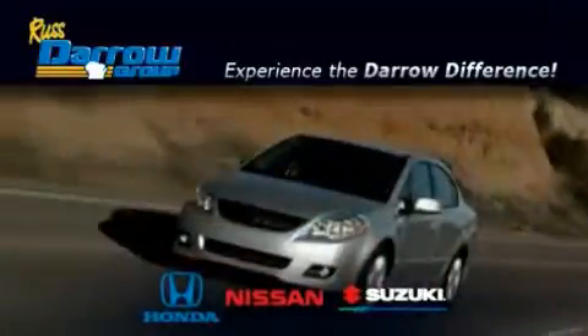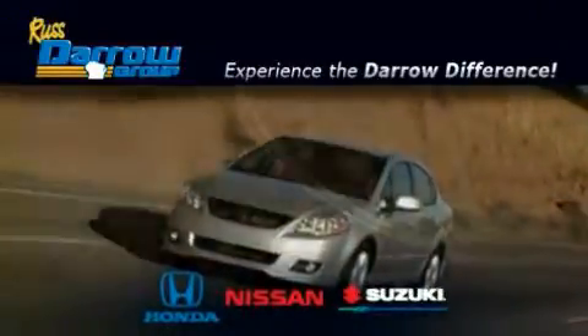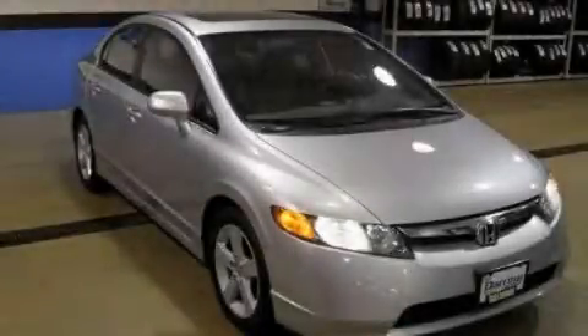Another fine vehicle offered by Rust-Aero Honda Nissan Suzuki. This is a 2006 Honda Civic.